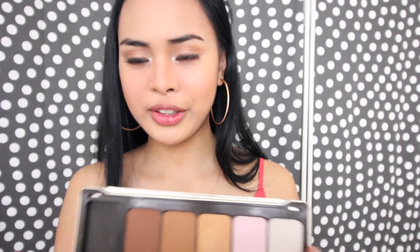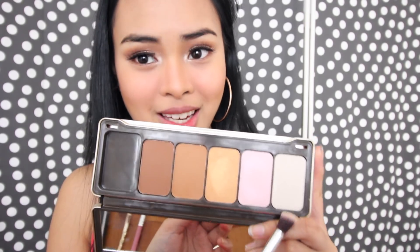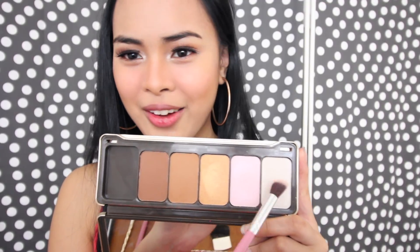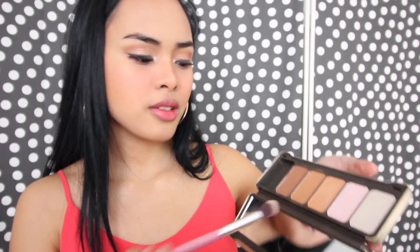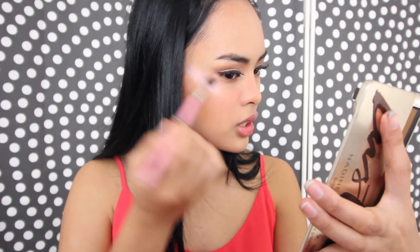Let's move on to highlight — my favorite part. I'm gonna use these two or three shades, but I'll settle on these two. I'm just gonna put that to the high peak of my cheeks.